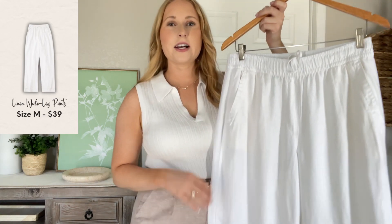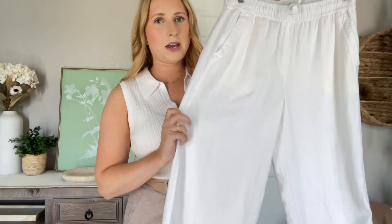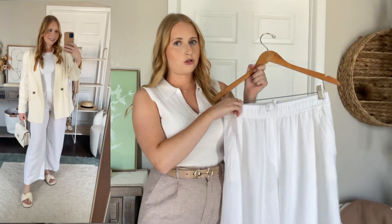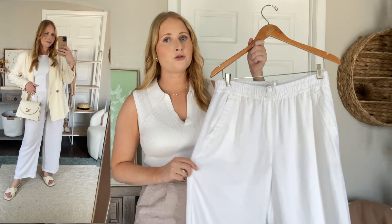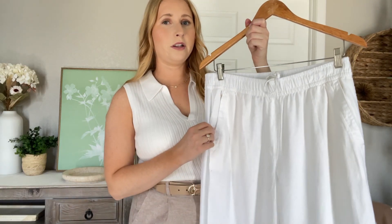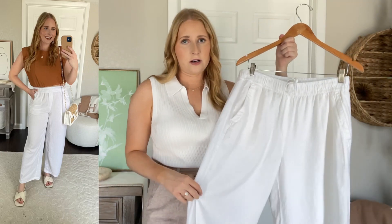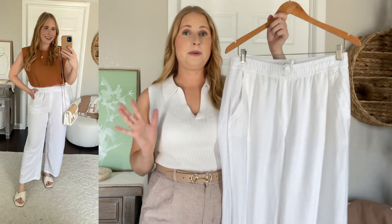I also want to mention these linen pants because they'll probably be on sale for the Fourth of July. They're a classic summer staple with a nice wide leg and some cinching with elastic stretch at the top. On me I do a medium and they run true to size, so I'll have my favorite linen pants linked down below from Old Navy. They're also a casual option for the Fourth of July if you're looking for something to throw on over a bathing suit.